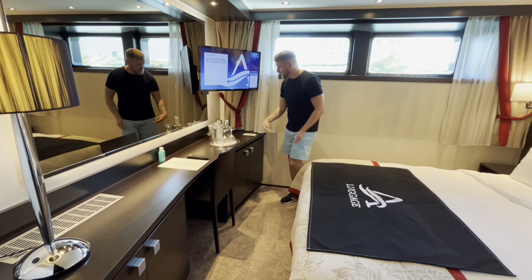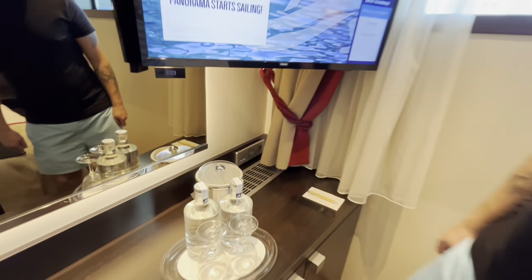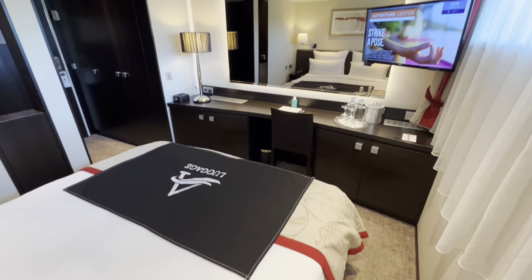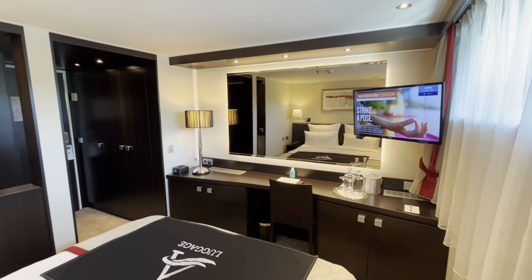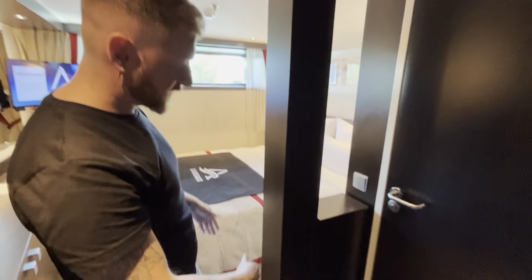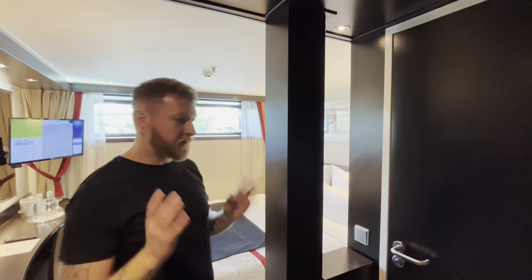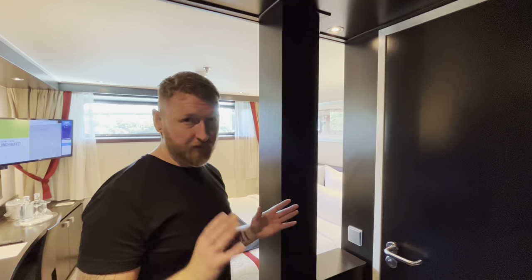And TV. There are USB chargers there — just to draw your attention to that, some USBs there. I'm quite happy with this. And then the only difference is this — you have like a pillar here. But the fact that it's open, that's quite nice. It doesn't feel claustrophobic.